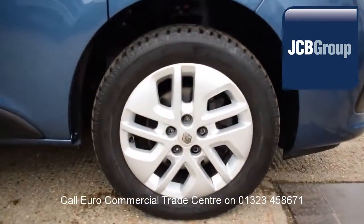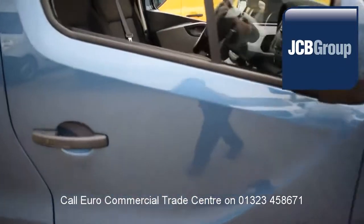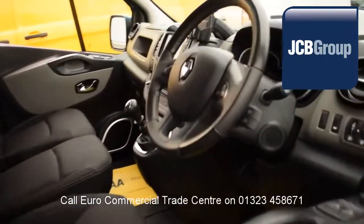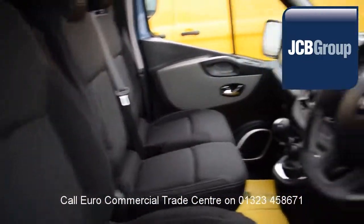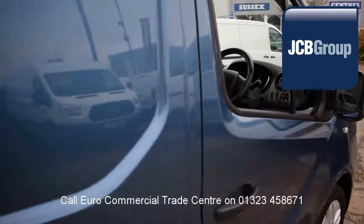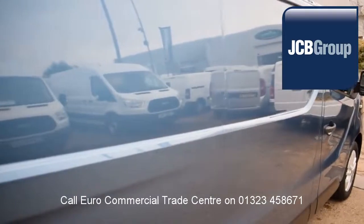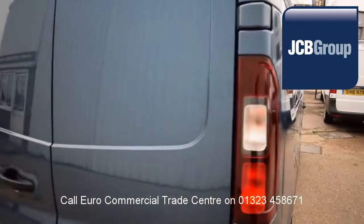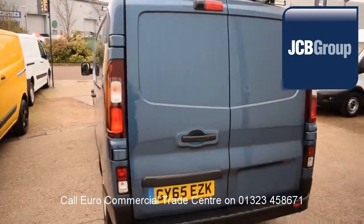When you buy a vehicle from the EuroCommercial Trade Center, you know it's received an extensive multipoint check, a minimum 6 months warranty, parts and labor, 12 months roadside assistance provided by the AA, printed HPI Experian reports, comprehensive multipoint check completed by our own workshops, and fully valeted and presented before sale.